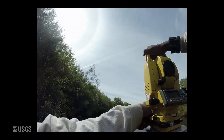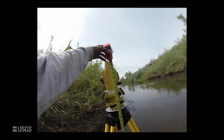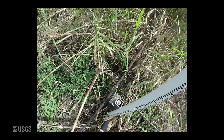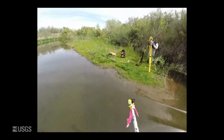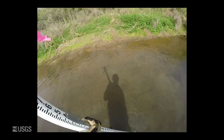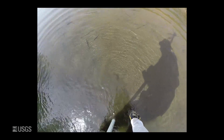Here we are surveying the channel geometry at each cross section using a total station. This is an accurate tool used to measure the height of each sensor as well as the shape of the channel at each cross section in the CSA reach. The prism at the top of the survey rod is used as a target for the total station. When using this equipment, there needs to be line of sight between the total station and the prism, which is not always possible given the winding nature of rivers and the surrounding vegetation.